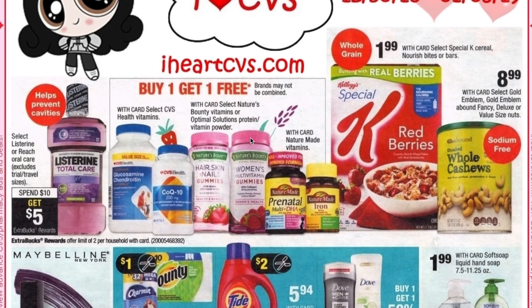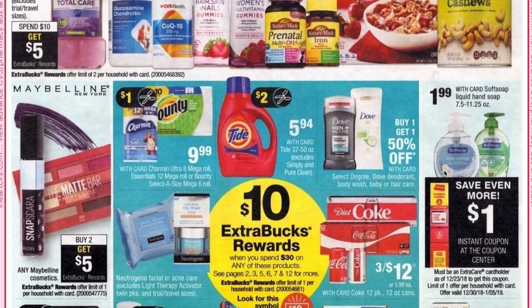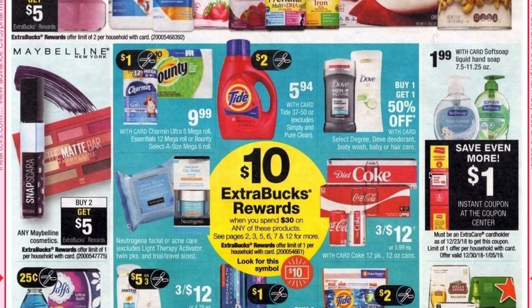We have buy one get one free on a whole range of vitamins — I'll go into that more later in the ad because it shows all the brands. Listerine we have spend $10 get $5. Special K is going to be $1.99. The large Gold Emblem nuts are going to be $8.99. We have $1.99 for Softsoap liquid hand soap with a dollar off instant coupon making them just 99 cents. Maybelline is buy two get $5. We have spend $30 get $10 on select products including Tide, Charmin, and Bounty, and we are getting our P&G coupons on the 30th — those will be the only new coupons we have.